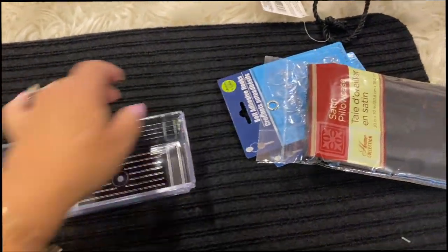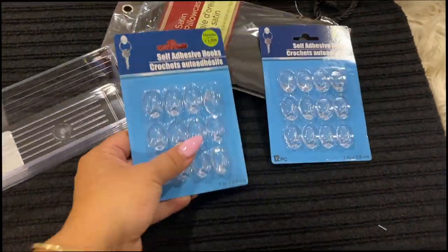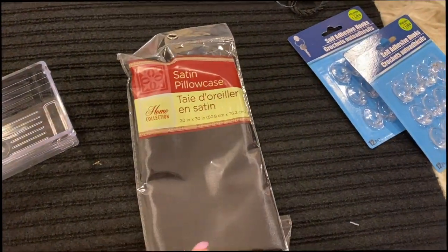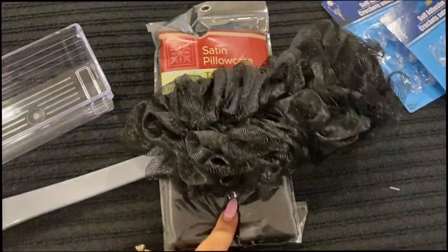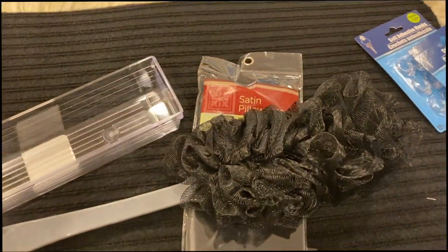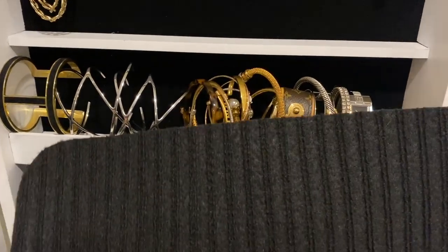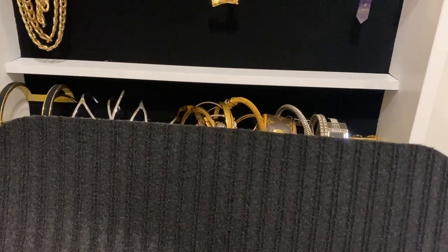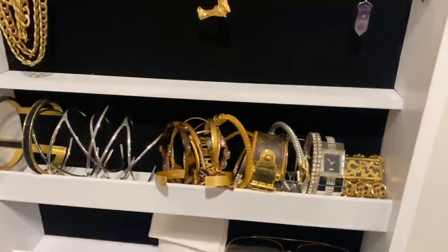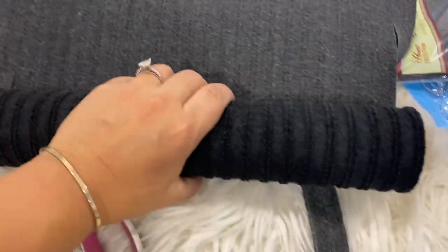Next up is my DIY! I went to the dollar store because I needed to put those bracelets in something. I got some little hooks to hang things in extra spaces, a satin pillowcase because I thought I was going to make little pillows for the bracelets, and this black mat — I think it's a front door rug. I ended up going with the mat, sizing it up, cutting the edges off, and now I'm going to roll it up and hot glue it.